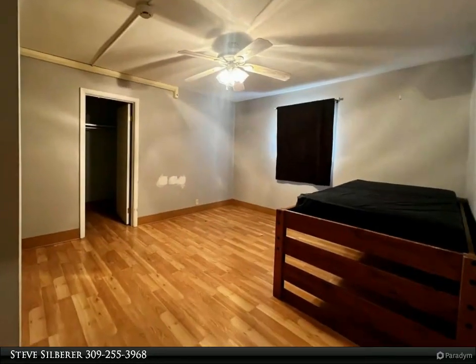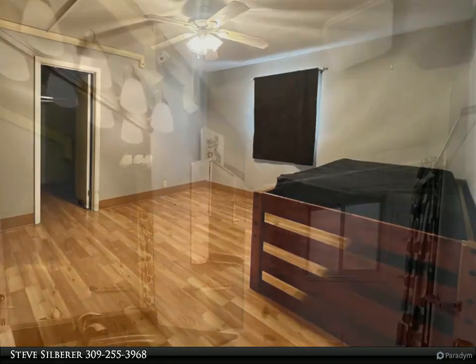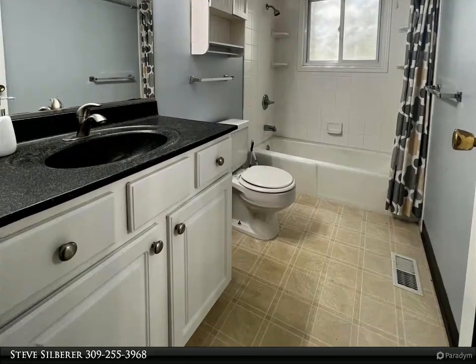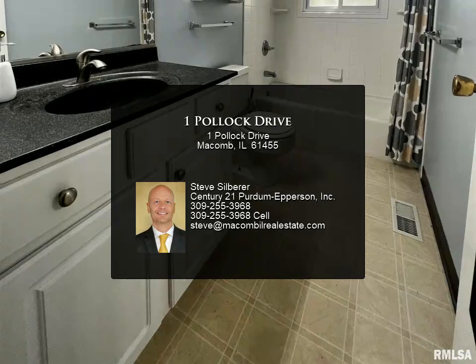The lower level of the house has a living space and den area, large kitchen with pantry, half bath, laundry room, two offices, and lots of storage. This home has had many updates.